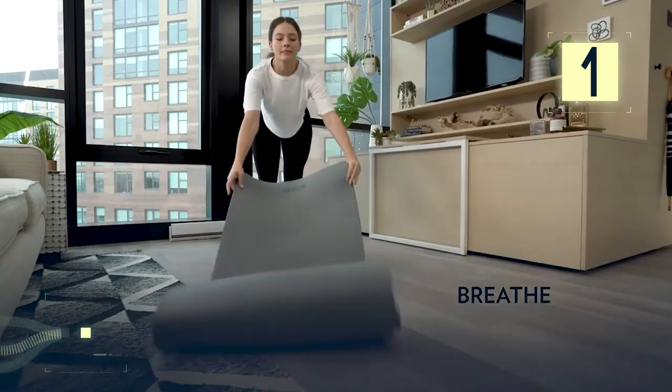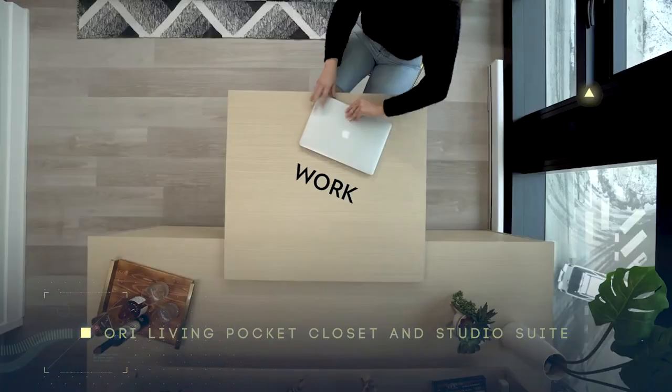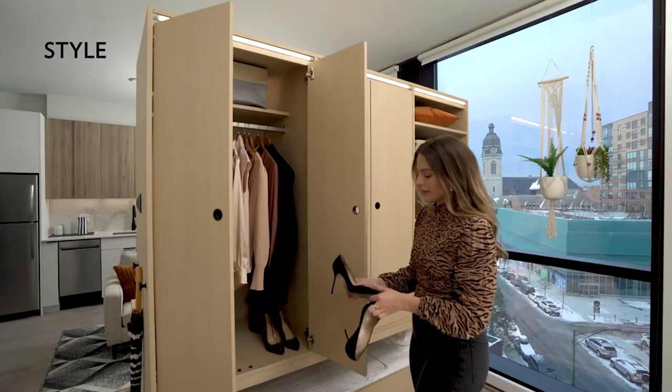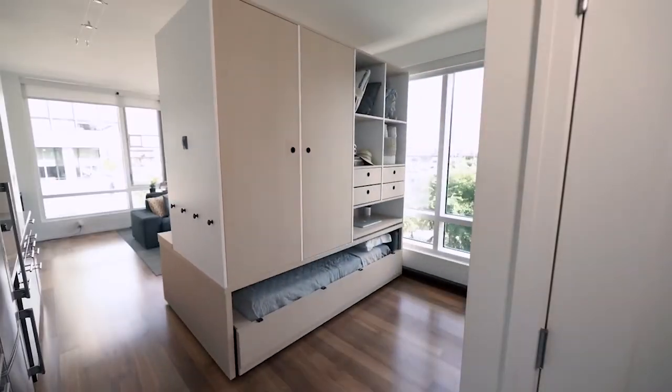Number 1: Ori Living Pocket Closet and Studio Suite. Nearly every person's dream is to own their very own dressing room. Unfortunately, a small apartment might not give you such a luxury, but Ori Living has found a solution.